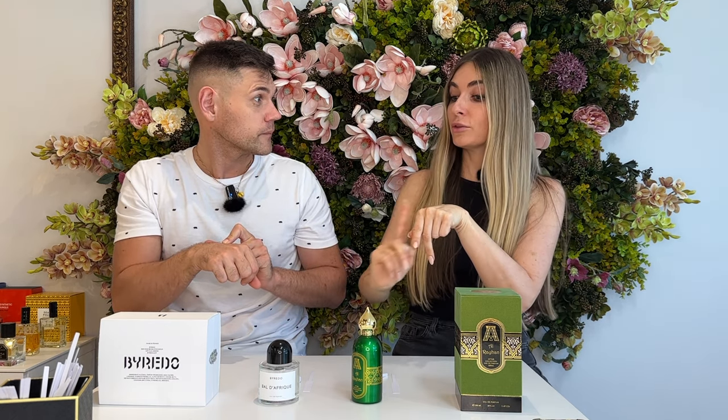So the oilier texture means Al Rehan stays a little bit longer. I got the feeling from the beginning that Baldafreak will disappear in about two hours — maybe three or four, it can stay, but it's modest. In two hours you will not feel it. This one — Al Rehan — is much more intense, much more oily, so it lasts longer.